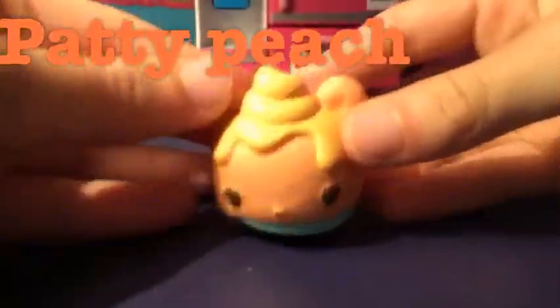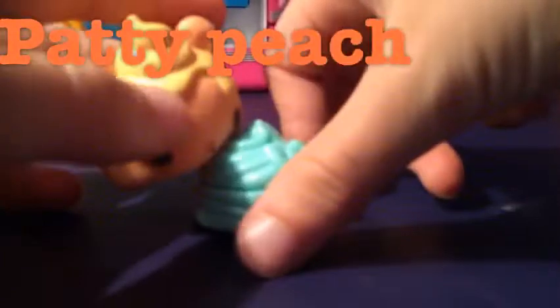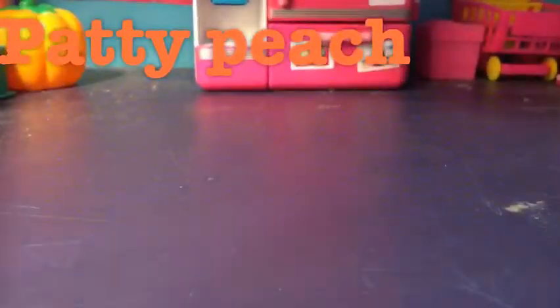The first one I'm going to show you is the first ever nom nom I've ever gotten in season one. It is called Patty Peach. And it smells really good. I'm going to show you what it smells like. Yummy - it smells really nice, but my nose is a little stuffed up.